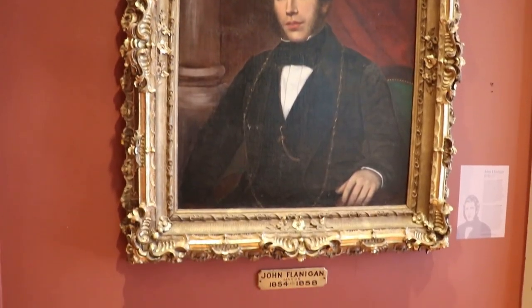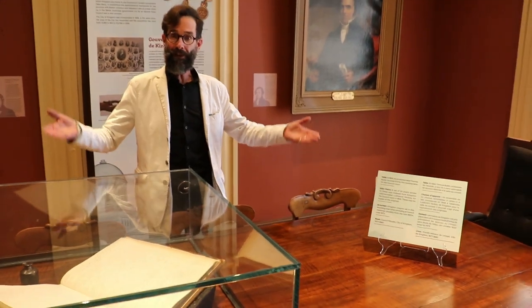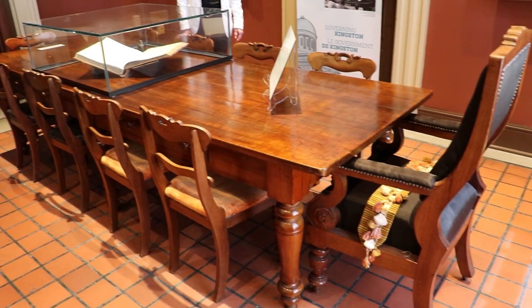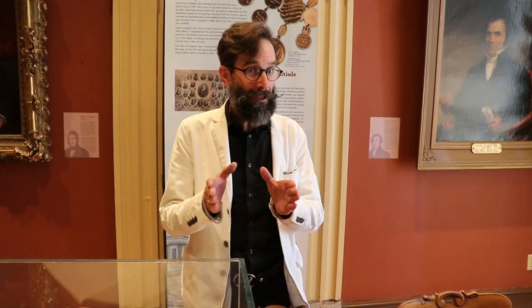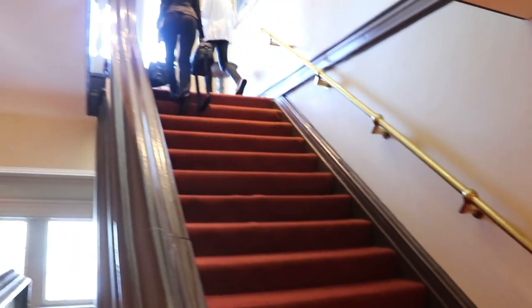Why does City Hall even exist? The most wonderful space piece in this room is this table, which was, we believe, the original council table from the 1840s. So all of those original debates happened here, but I'm only going to tell you a little bit right now because we're about to move off into the dome where you'll see some wonderful sights in City Hall.